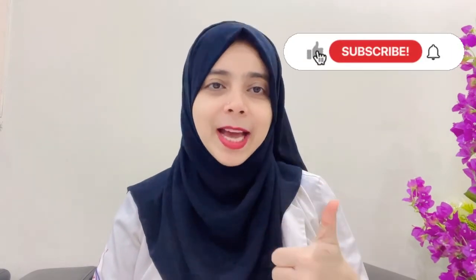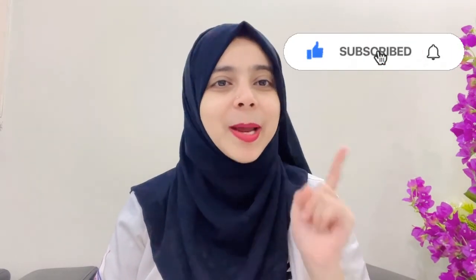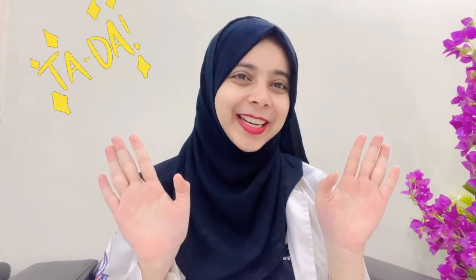Thank you for watching this video till the end. Hope you liked it. If you did, don't forget to give it a thumbs up and subscribe to the channel to be part of the Dentomagic family. Stay tuned as I will be coming up with videos like this every week. See you in the next video. Stay safe, be happy, Allah Hafiz!